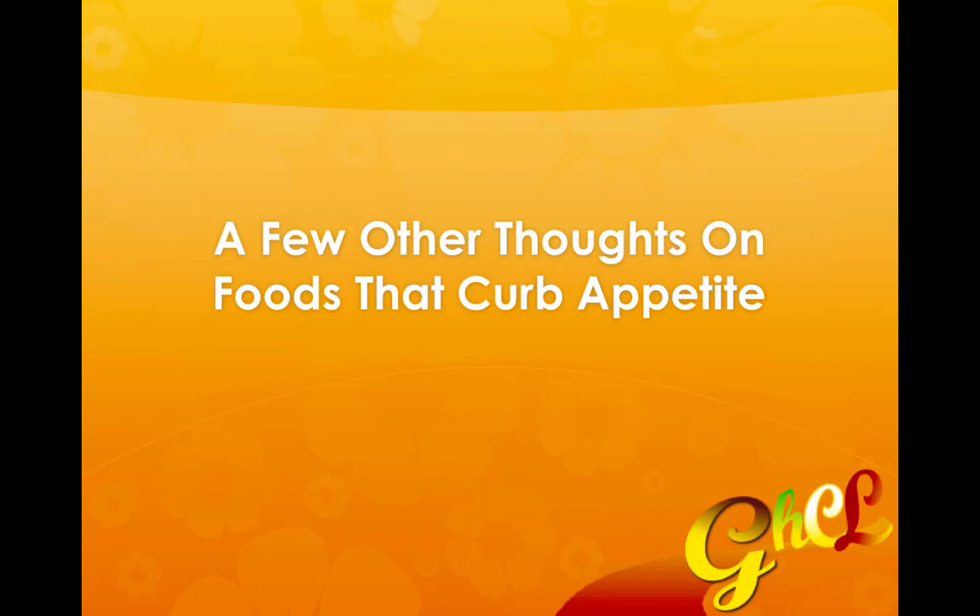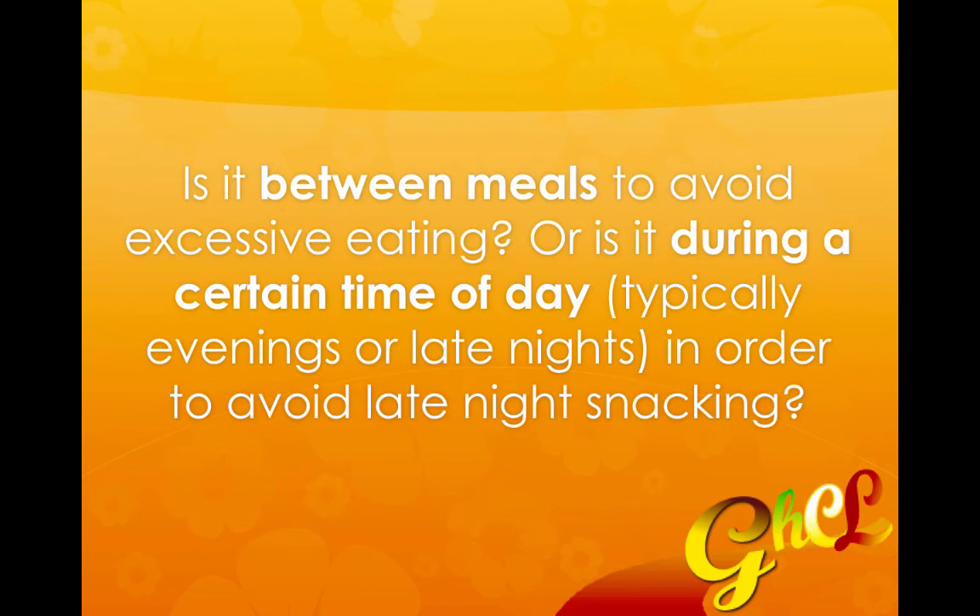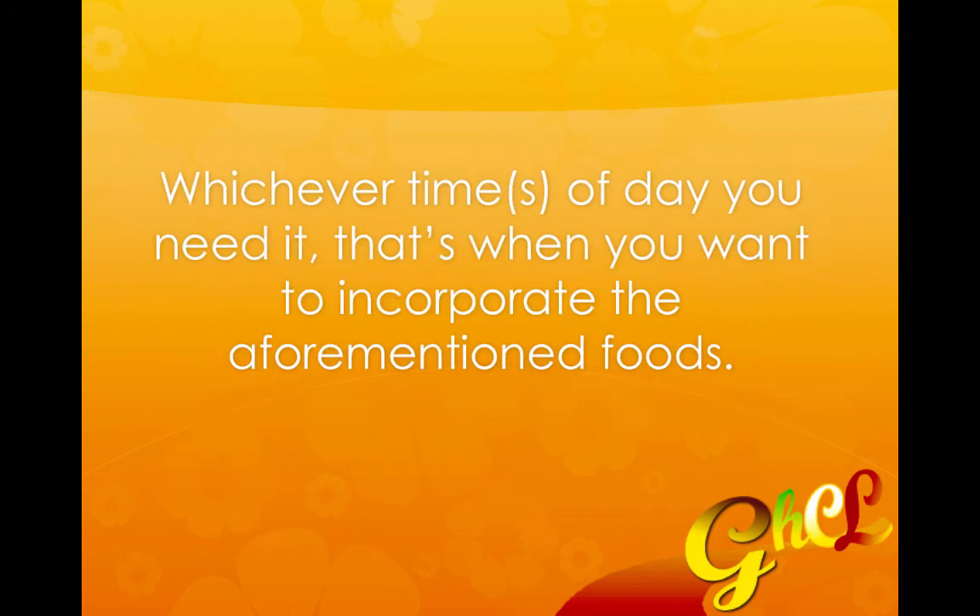A few other thoughts on foods that curb appetite: what you want to do is identify exactly when you need appetite suppression. Is it prior to eating a meal in order to avoid excessive eating? Or is it during a certain time of day — typically evenings or late nights — in order to avoid late night snacking? Whichever time or times of day you need it, that's when you want to incorporate the aforementioned foods.